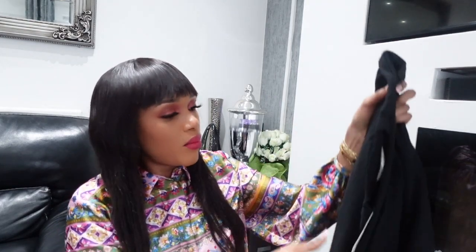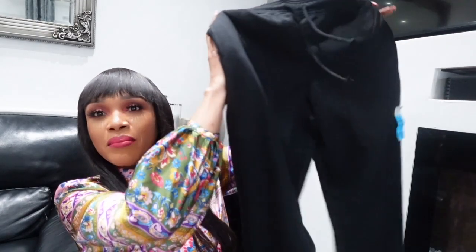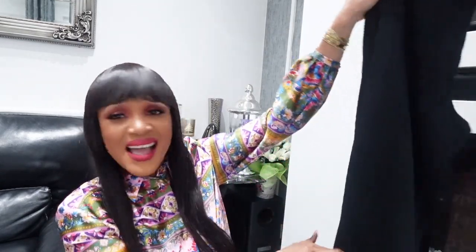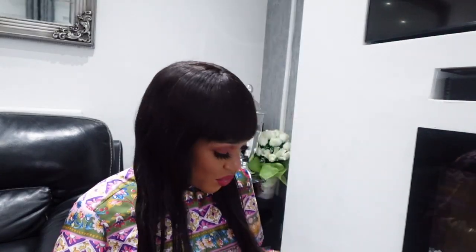The tracksuit top is size small, priced at six pounds, and the bottoms are seven pounds. That's 13 pounds total for a full jogger set — that's an absolute bargain. The black bottoms are really nice as well. You can even wear it with a high heel to create your own look. Trend is what you're creating for yourself, not what other people are creating.